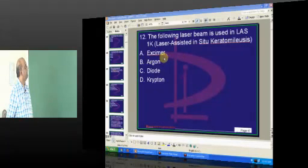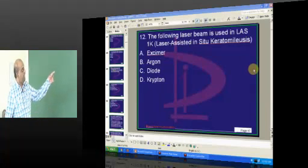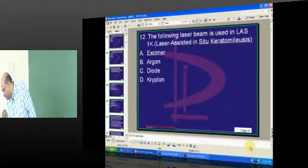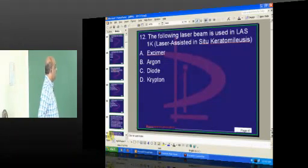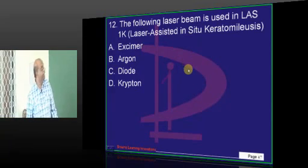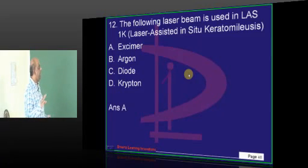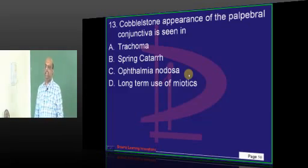This is changing, sir. I think it must now be much more clear. All right, just listen and check from the online. So, eczema is the answer most of you might have answered. Cobblestone? No big deal. Spring catarrh.